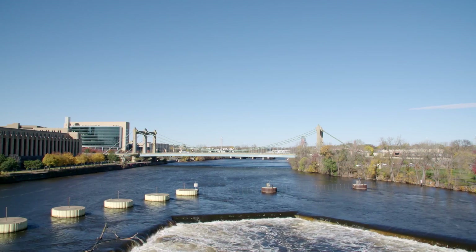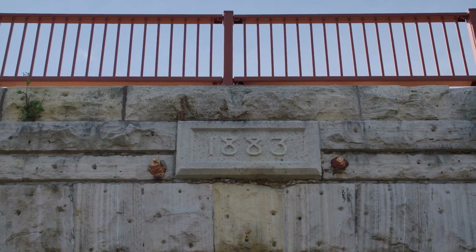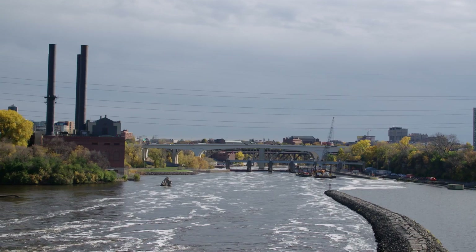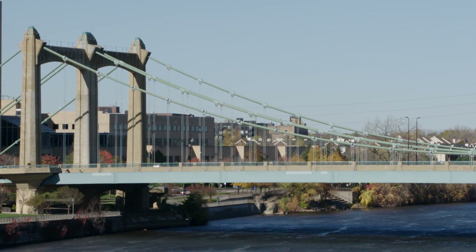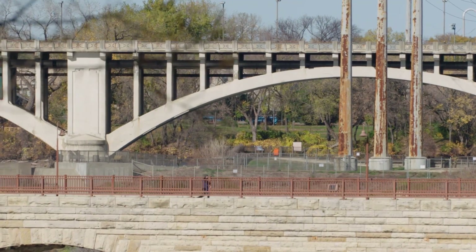There are over 20,000 bridges in the state of Minnesota. We have some bridges that are on the historic register, so they're very old, hundreds of years old. We have a large bubble of interstate bridges that are probably 60 years old that are aging, and we have to figure out a good way to effectively manage all those structures.